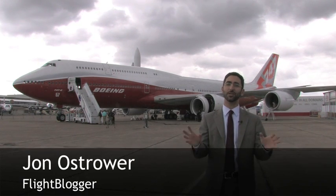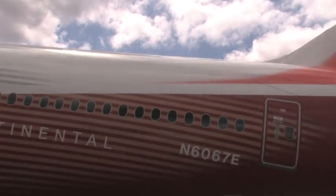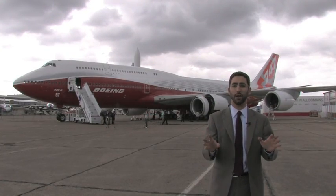The aircraft behind me is the Boeing 747-8 Intercontinental, and it just landed here at the Paris Air Show, making its international debut. It is the longest commercial aircraft ever built, and the largest ever built by Boeing, with a maximum takeoff weight of 975,000 pounds.